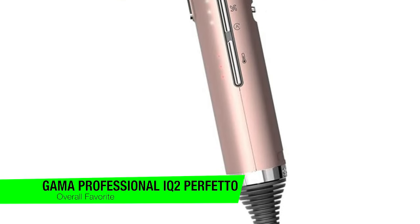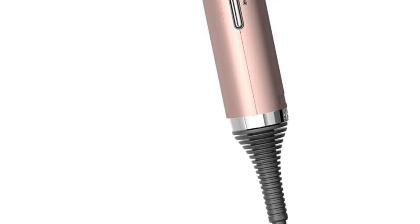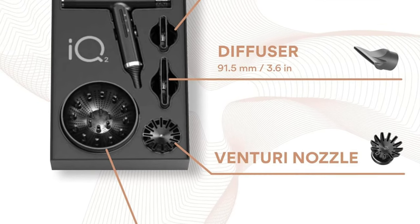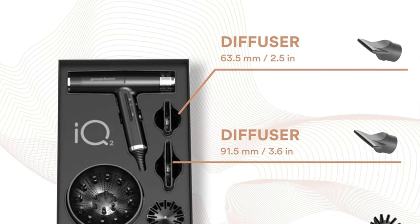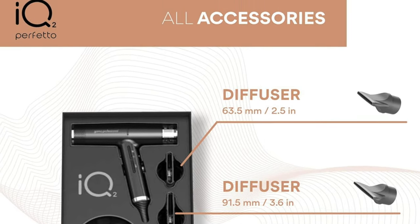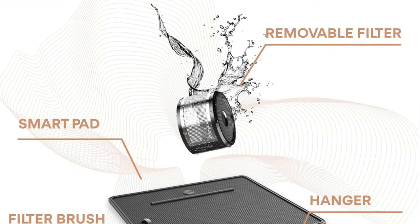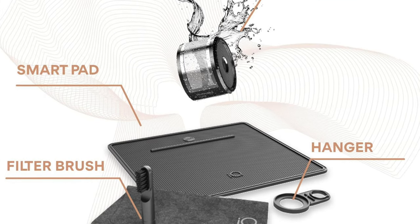This isn't just any hairdryer — it's really like the James Bond of hairdryers. Sleek, smart, and surprisingly powerful. Designed for anyone who fancies a bit of flair in their hair care routine, the IQ2 Profetto is what happens when your hairdryer goes to university and gets a degree in awesome. Key features: smart features galore. It's got a self-cleaning mechanism, a temperature sensor that's more intuitive than my last three relationships, and a star nozzle that's like a guardian angel for fine hair and sensitive scalps.